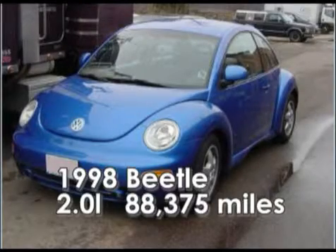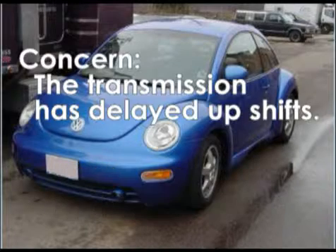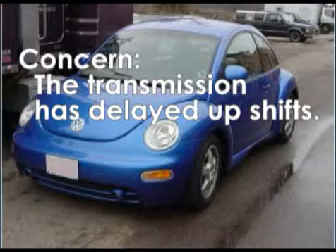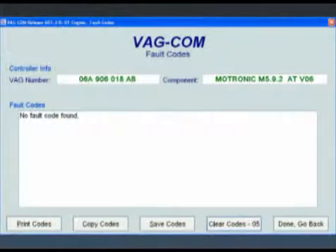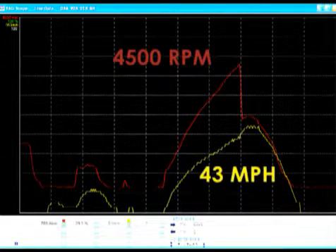Let's look at a case study. Our vehicle is a 1998 VW Beetle with a two-liter engine and 88,000 miles on it. The customer's concern is that the transmission has delayed upshifts. Our visual inspection reveals that the MIL is off and there are no DTCs. The 1-2 upshift does not occur until about 43 miles per hour.